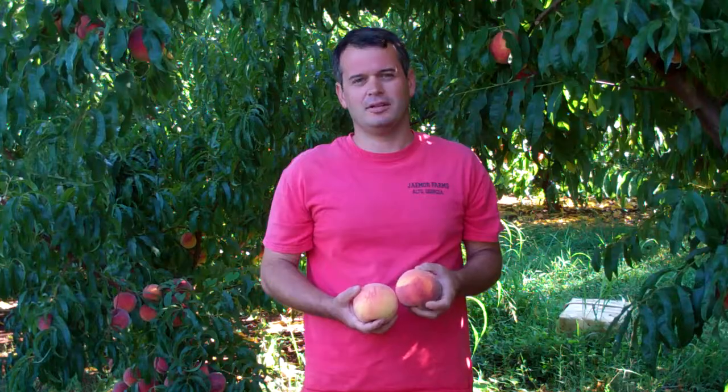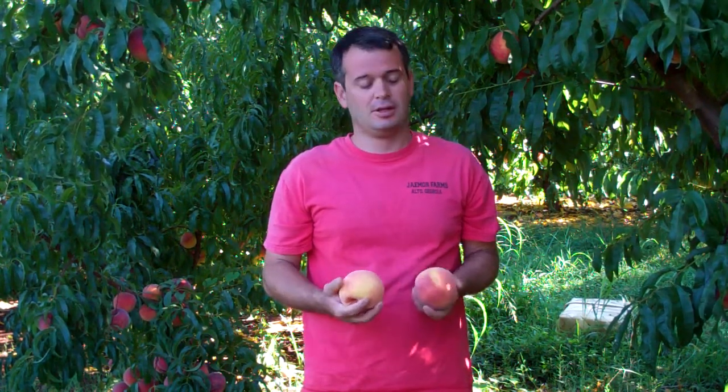I look forward to seeing you guys in your local cafeteria sampling these peaches. They're awesome, full of flavor. Buy local, buy Jaymoor. Y'all have a good day.